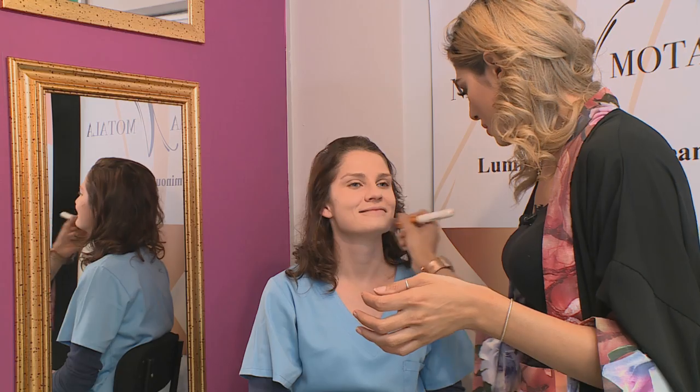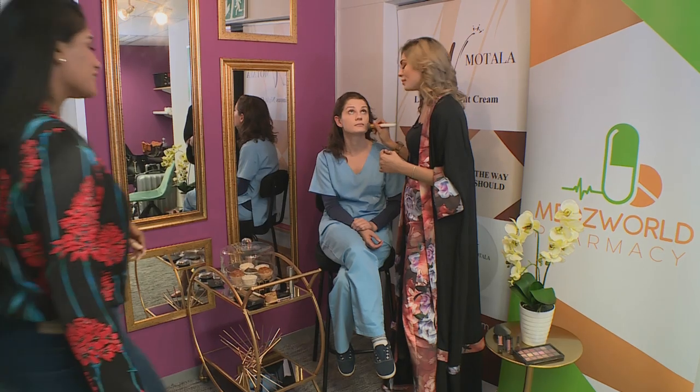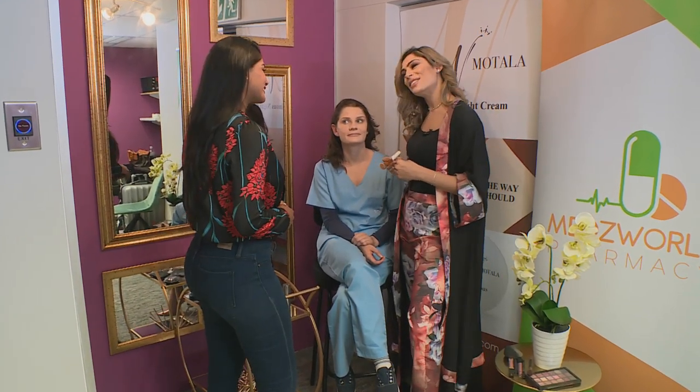Karusha arrived just as Nadia was putting the finishing touches to the foundation of the look. Nadia, so lovely to see you again. Hi Karusha, how are you? Good, thank you. So what are you doing now?